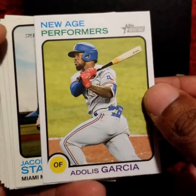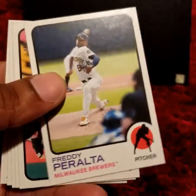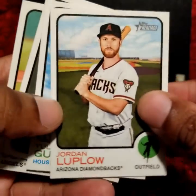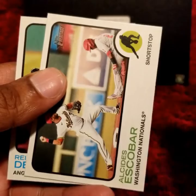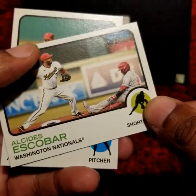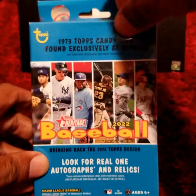New Age Performers, Adelise Garcia, Jacob Stallings, Isaiah Kiner-Falifa, Yuli Gurriel, Reed Detmers, and Alcides Escobar. That is it for the first box.